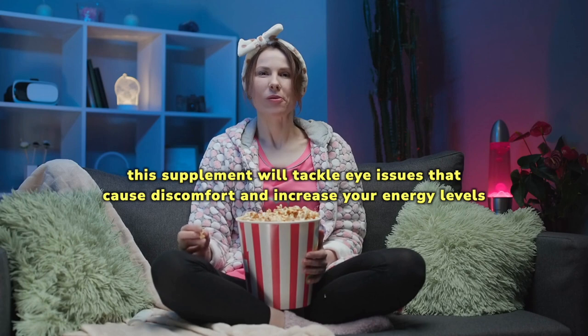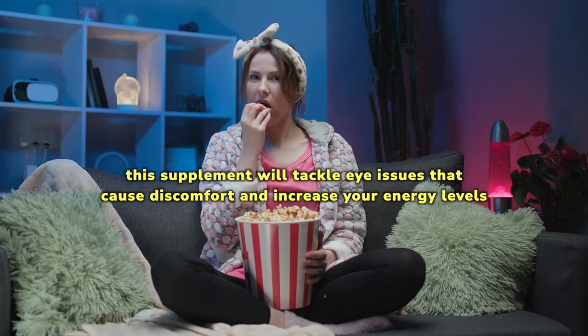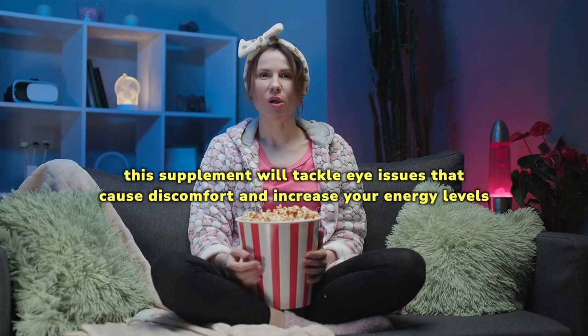With its formulation of powerful natural ingredients, this supplement will tackle eye issues that cause discomfort and increase your energy levels, contributing to an improved quality of life.